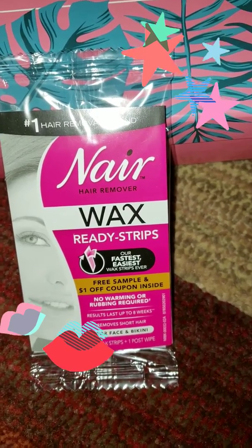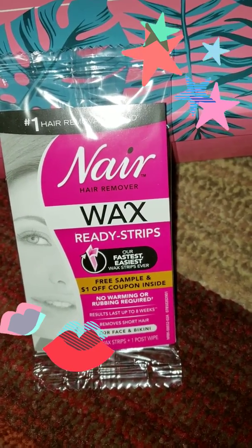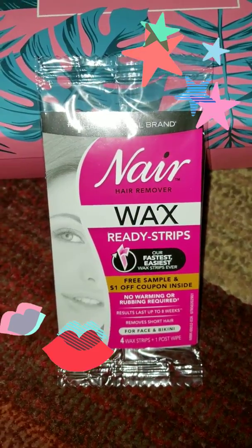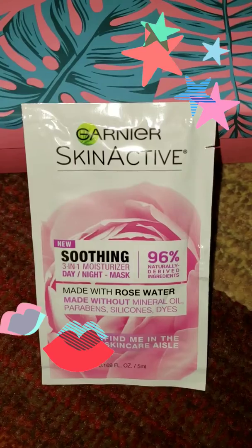You don't have to warm them up or anything. It brings four strips and a coupon for a dollar off. You can use this basically on your face or even in your bikini area.